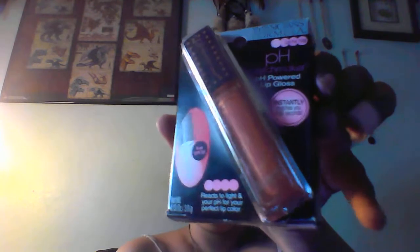The first thing is pH Matchmaker pH Power Powdered Lip Gloss. Looks like it's a peach or maybe a pinkish color.